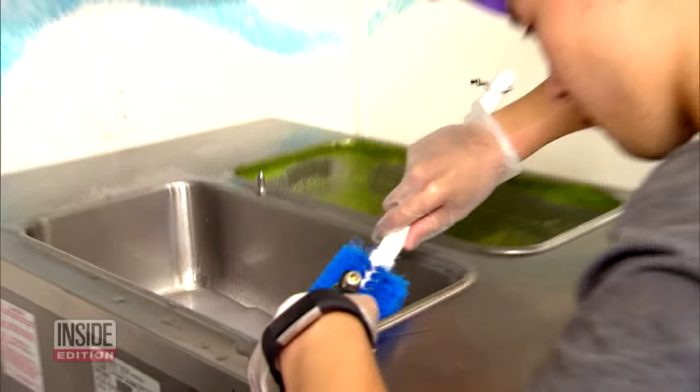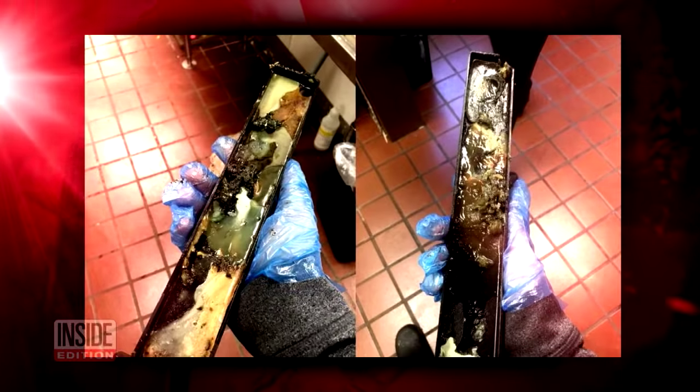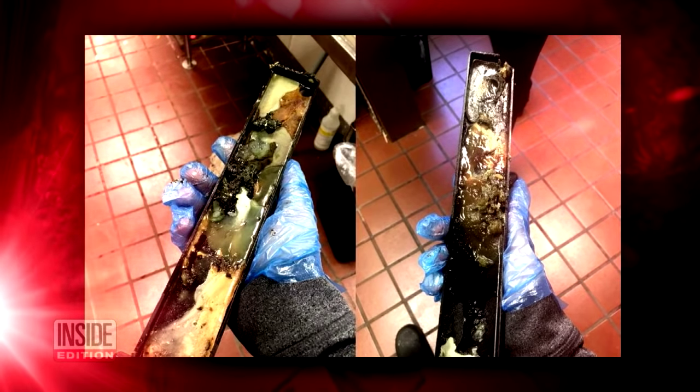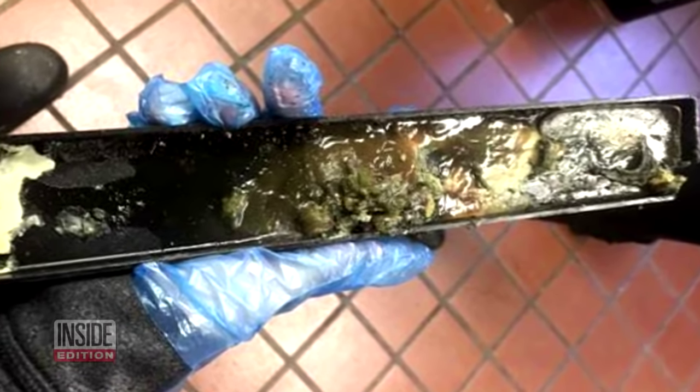But other places may not always be as spotless. Check out these pictures of a McDonald's ice cream drip tray taken in Louisiana — it's covered with slimy filth. This guy used to work at the McDonald's, but says he got canned after posting the photos online.